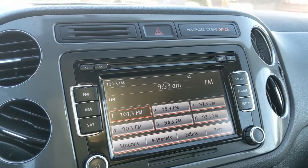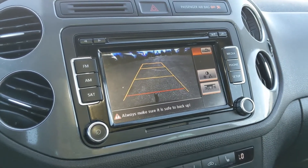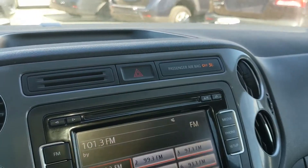Shifting into reverse, you do also have a backup camera, so you're going to be able to see where you're going and hopefully avoid hitting anything. And then above that, you have your hazards.